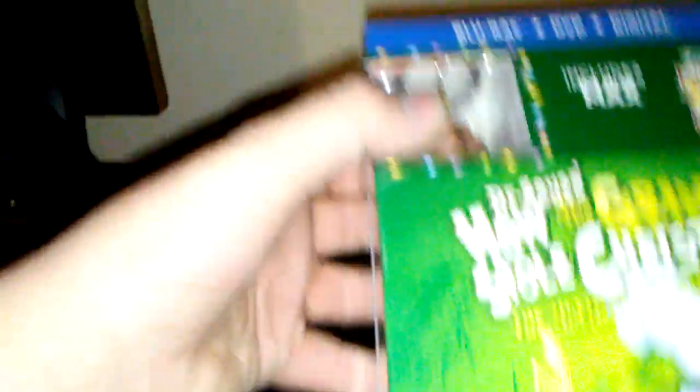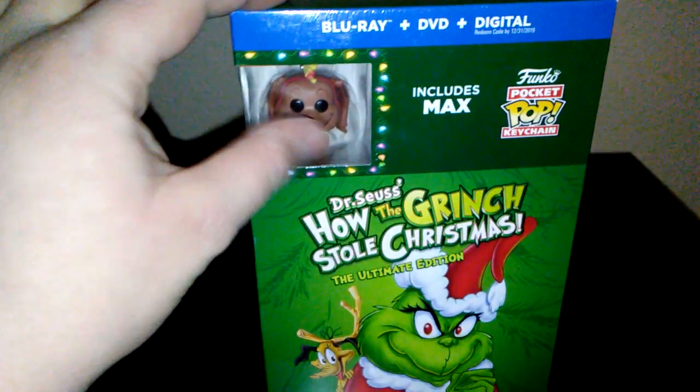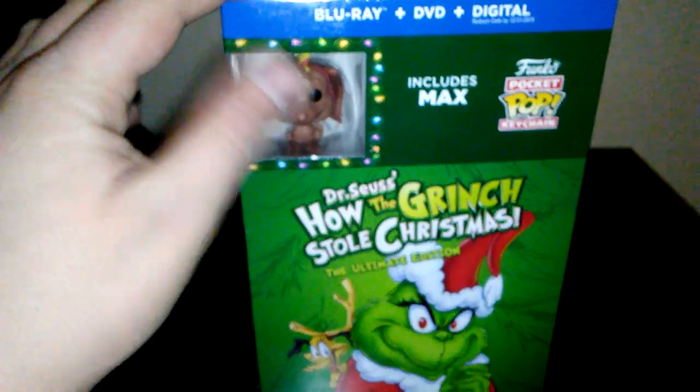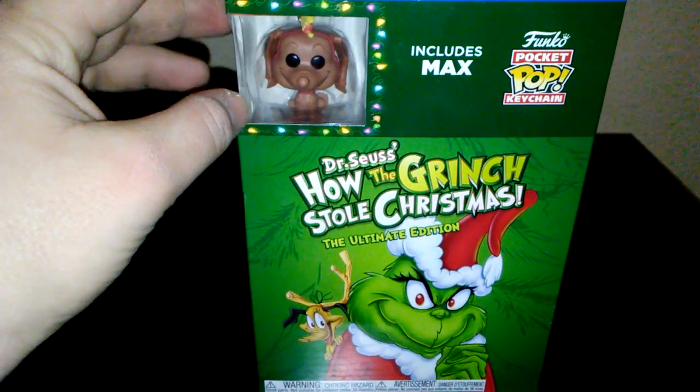They also offered other sets like this with the other movies. A Christmas Story had a Ralphie pop keychain. National Lampoon's Christmas Vacation was another one — they had someone similar with the Griswold keychain. Elf came with one too. Polar Express didn't, but they did have a new slipcover for Polar Express this year.